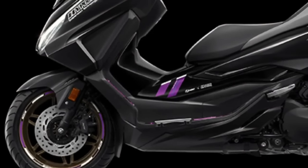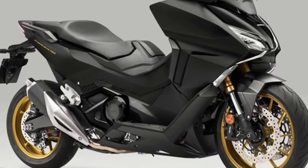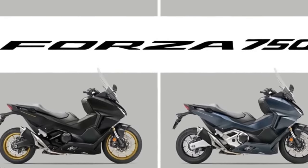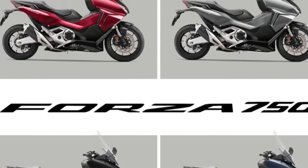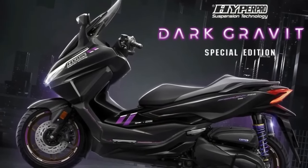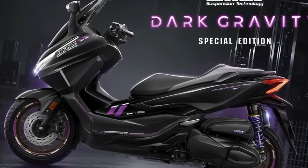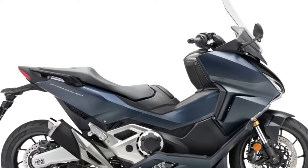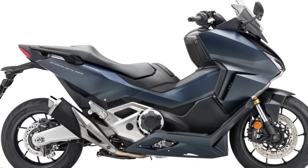The 2024 Honda Forza 750 will debut an elegant ballistic black version with golden touches. The Forza 750, launched in 2021 to critical acclaim, has carved out a niche in a hotly contested market segment. Its slim, curvaceous bodywork offers great protection from high-speed wind, ample legroom for the driver, and a low seat height, all without excessive bulk. Storage space under the seat accommodates a full-face helmet and is equipped with a USB-C charging socket. A TFT instrument display incorporates the Honda Smartphone Voice Control system, and the ignition, locking, and seat opening are activated by a smart key.